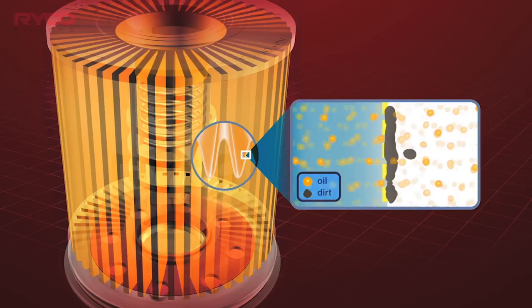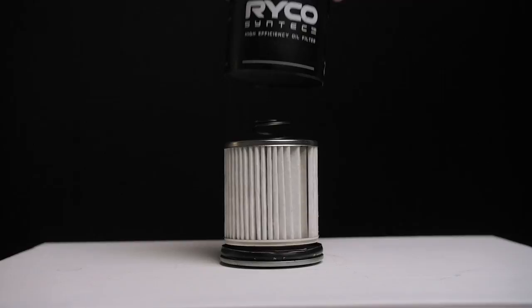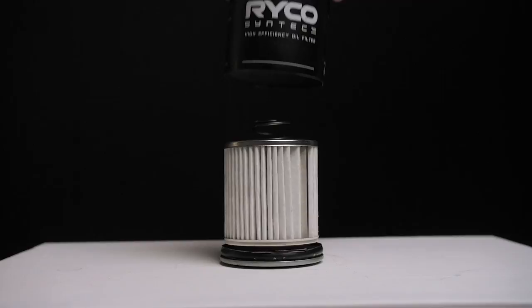It removes 99.8% of contaminants and features synthetic nanofibre filter media to ensure maximum oil flow. It also includes a silicon anti-drain valve that keeps your oil filter full of oil between start-ups. Ask your mechanic for Ryco Syntec.